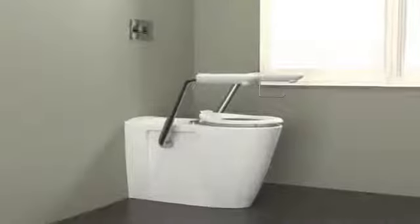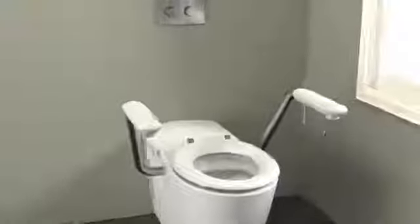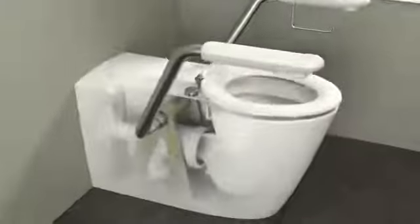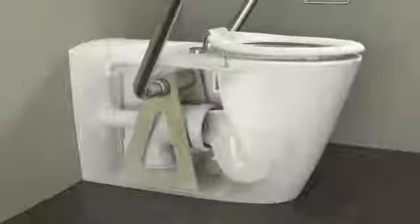The range of Karoma armrests have been specifically designed for care facilities as well as in-home living for seniors or the less mobile. The Karoma armrests are integrated into the toilet suite design.